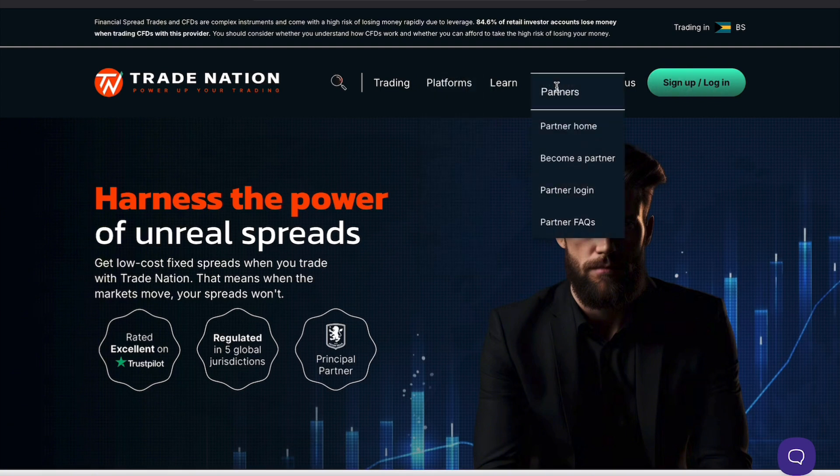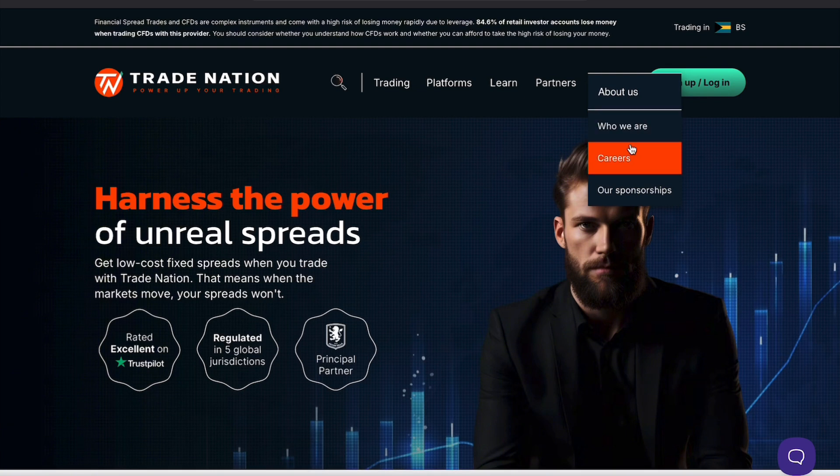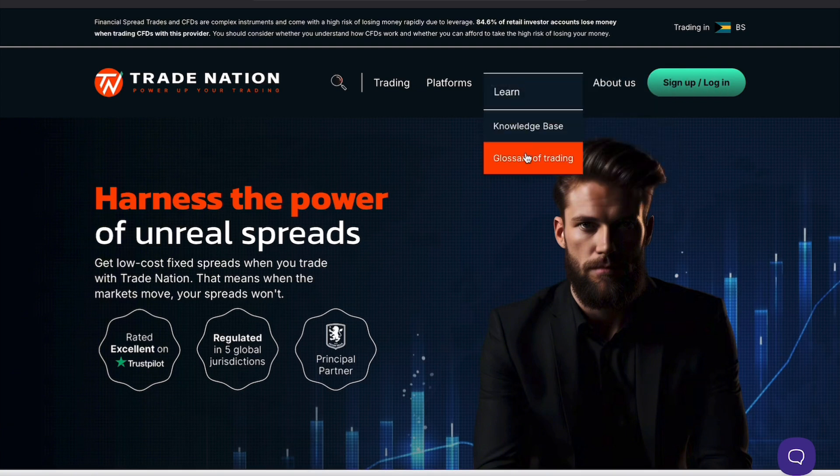CoreSpreads is known for its tight spreads, making it attractive to traders looking for low costs. It offers two main types of accounts: a standard spread betting account and a CFD account, allowing traders to pick the option that best suits their trading style.